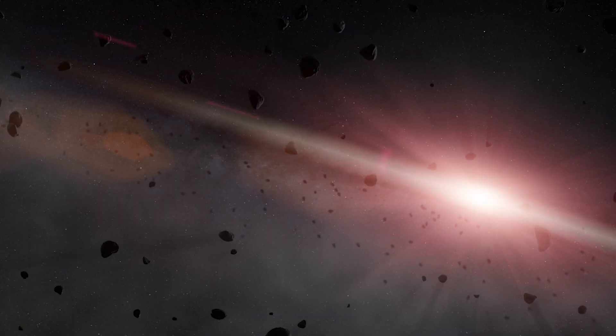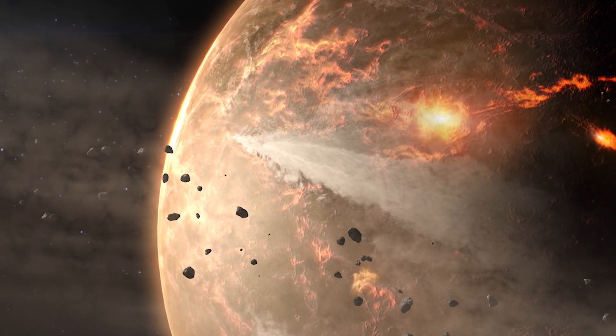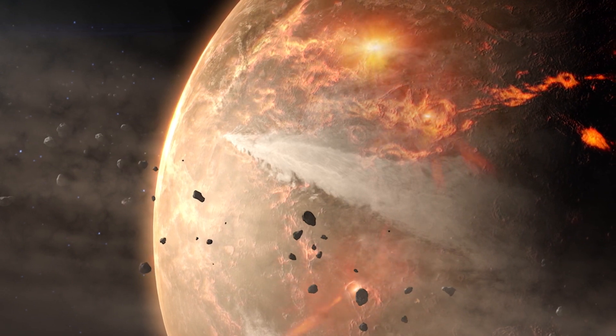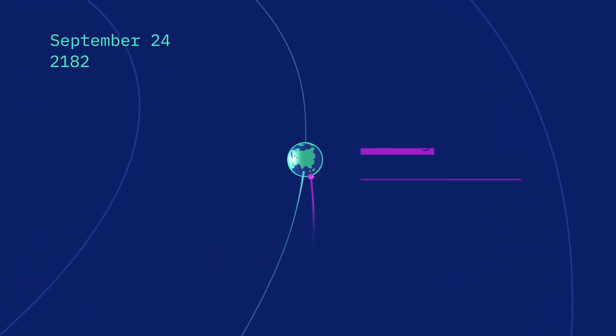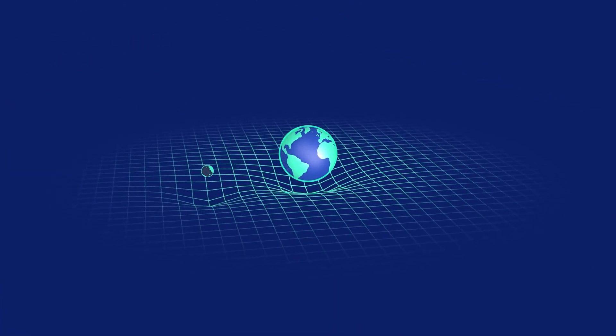I like to tell everybody you don't need to go buy asteroid insurance or anything like that, because the impact, if it's going to happen, will be in the year 2182. Nevertheless, we need to understand these kinds of objects, how their orbits change with time, what their composition and physical properties are, in the event that humanity does need to develop a mitigation mission to prevent this natural disaster from occurring.